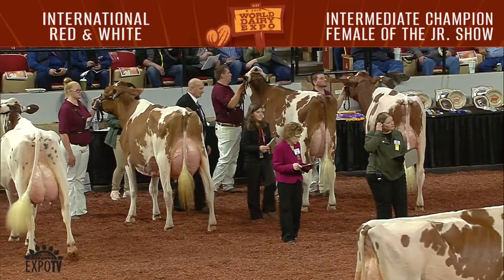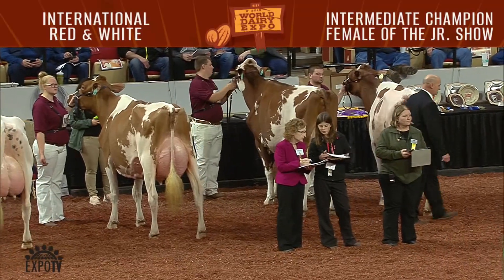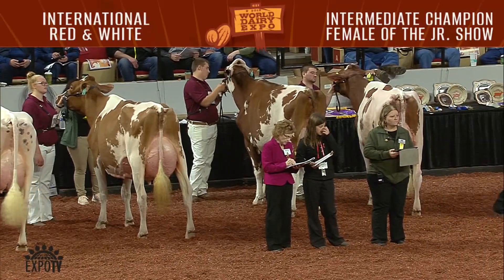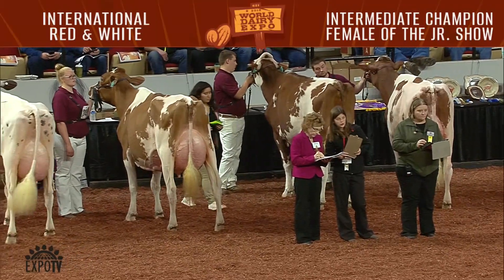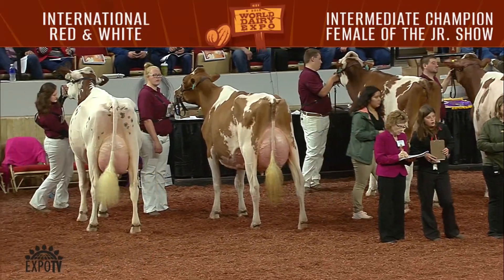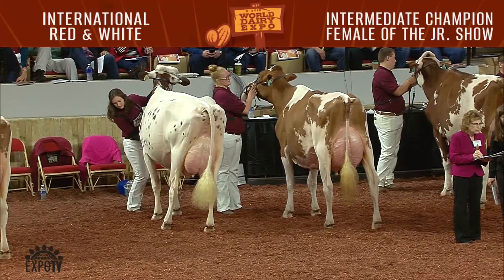Second junior in that class was entry 2474, Milk Source DT Amazon Red, exhibited by Grady and Lane Wendorf, Vicksonia, Wisconsin. First junior in the junior three-year-old cow class was entry 2499, Holbrook Spa Chisel, exhibited by Morgan Ulbrich of Harvard, Illinois.